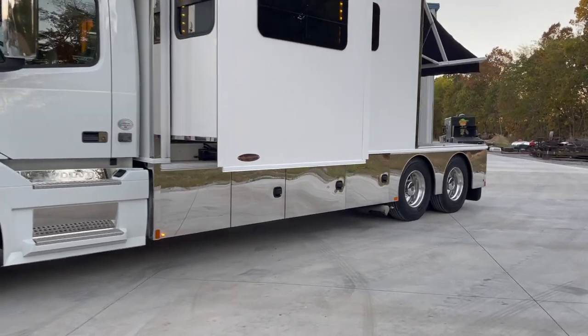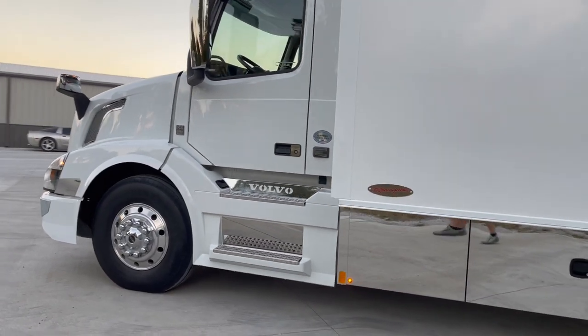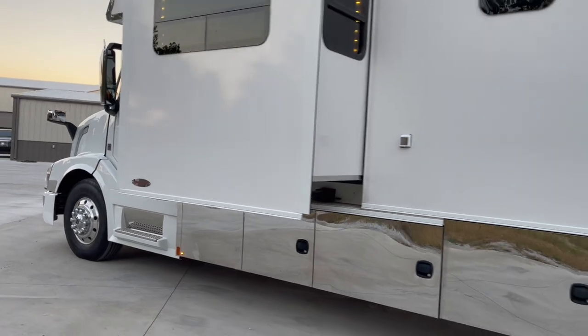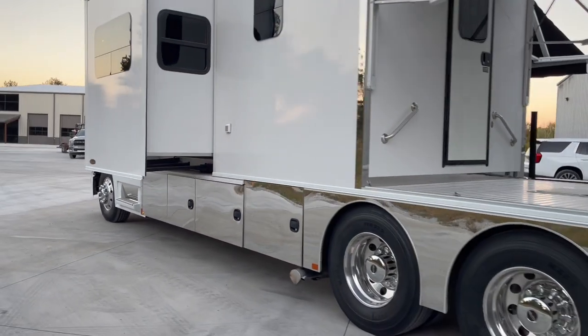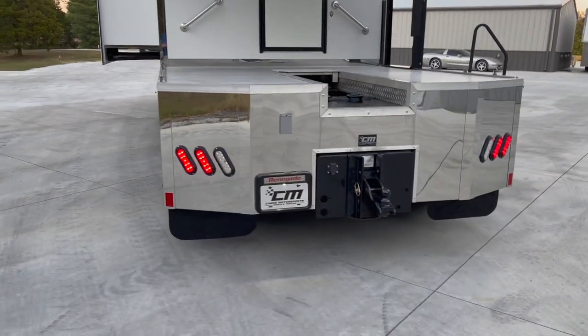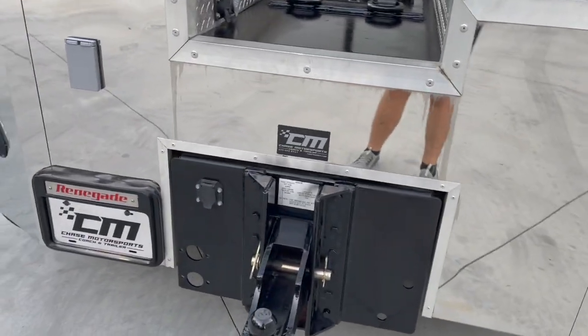8,000-watt onboard generator — diesel, of course, feeds off the truck tanks. I believe it's got 150 hours, hardly any time on it. As you can see, the white on top with the polished stainless around the bottom. As we come around the back, it does have the big hitch in it.